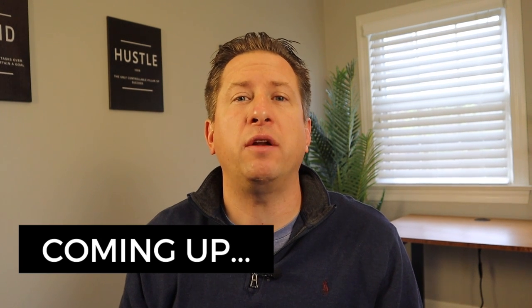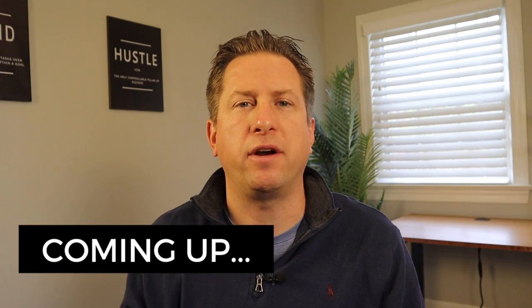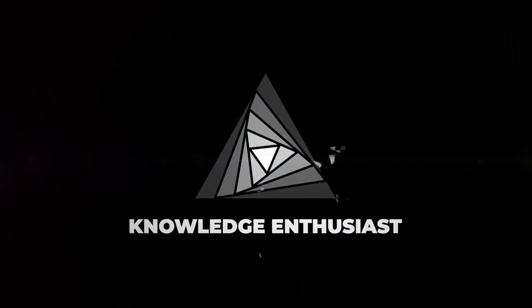Coming up, I will let you know how you can improve your Social Selling Index score on LinkedIn. If you're new here, my name is Matthew Royce. I am a knowledge enthusiast, and I love working with digital marketers like you and sharing my knowledge of digital marketing.